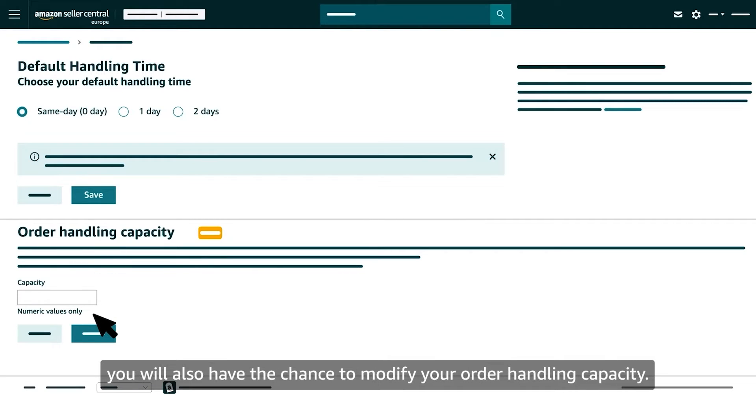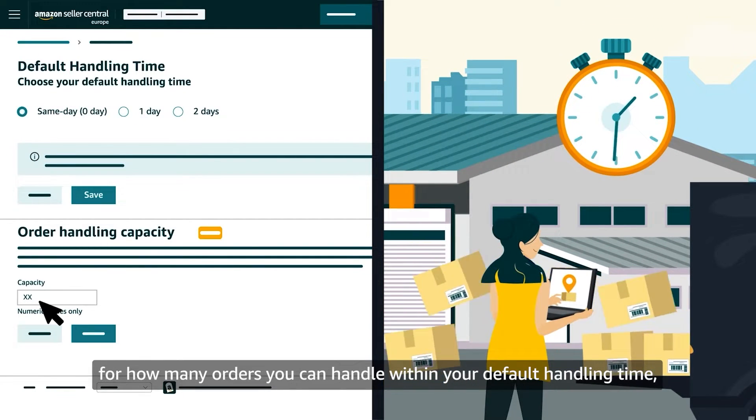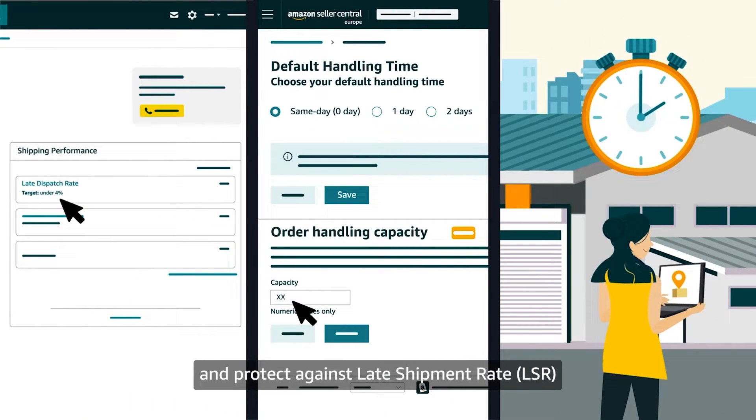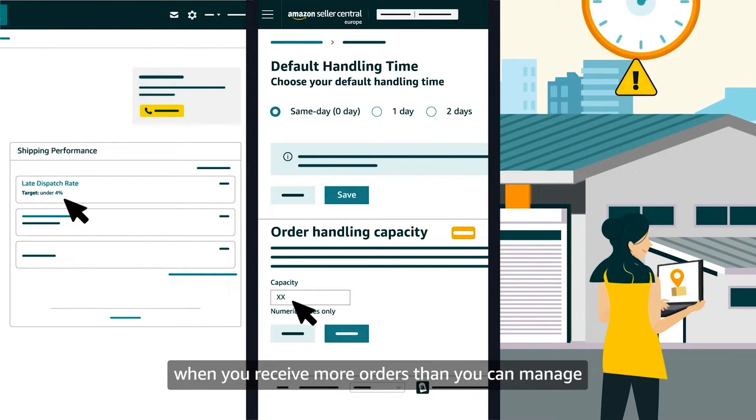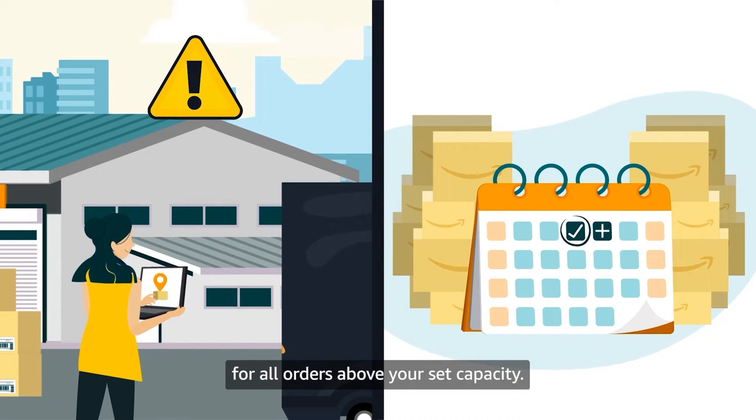You will also have the chance to modify your order handling capacity. This will allow you to set a limit for how many orders you can handle within your default handling time and protect against late shipment rate (LSR) when you receive more orders than you can manage, by adding one additional day of handling time for all orders above your set capacity.